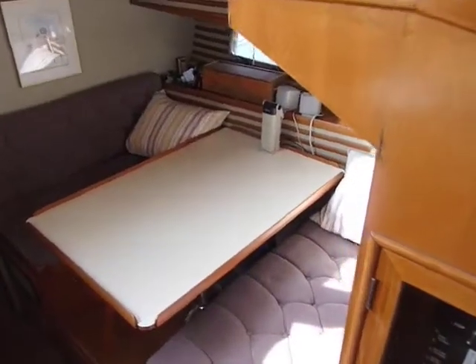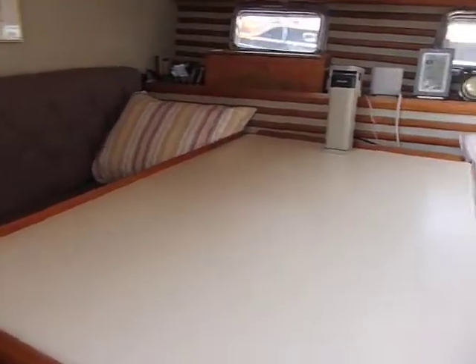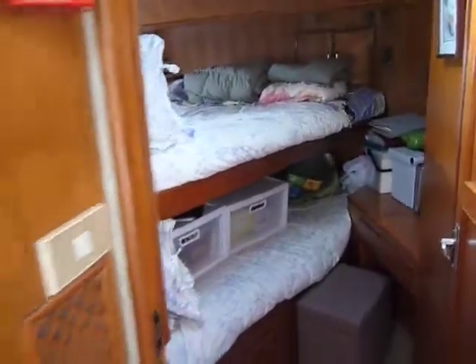Now moving down into the dinette opposite the galley — this converts into a double berth as well. Moving across and looking forward into the forward stateroom, there is a large upper double and then a single lower.